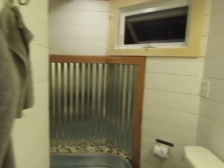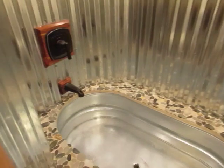So we got the bathroom back here with our tub. Farmhouse style. Really pretty bathroom.